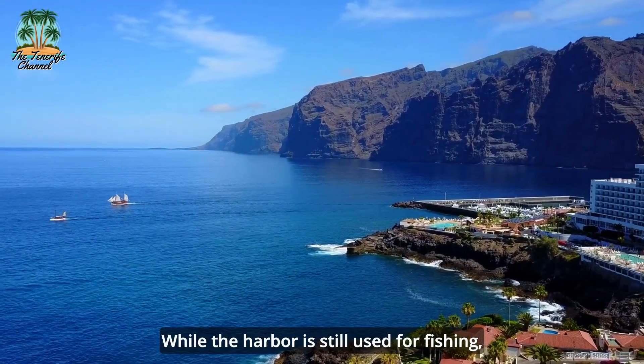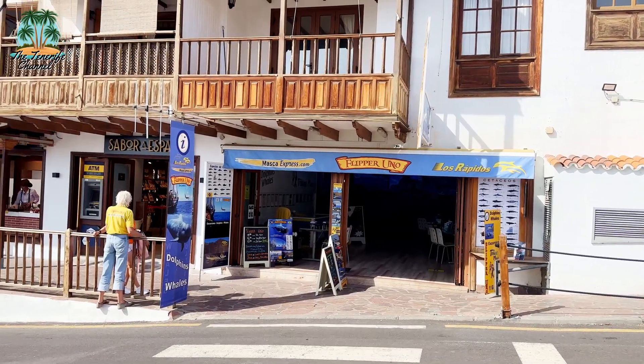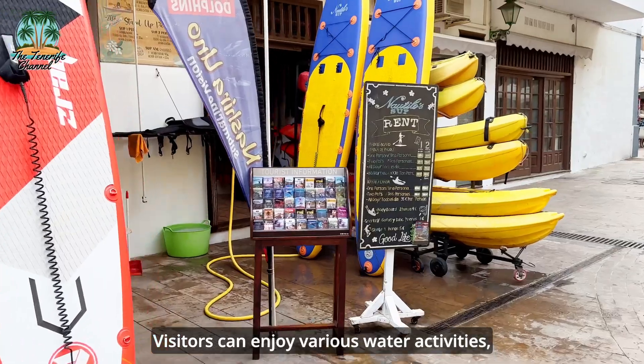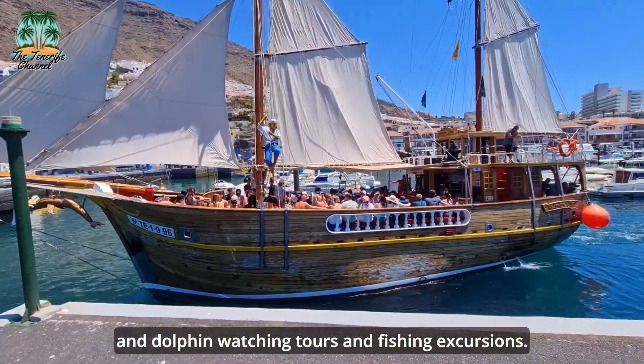While the harbor is still used for fishing, Los Gigantes' main economic activity is now centered around tourism. Visitors can enjoy various water activities, including whale and dolphin-watching tours and fishing excursions.